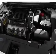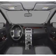Let the outside in with a built-in sunroof. Memory settings are just one of the extras. Our website offers more information on all of our vehicles. Call us today to start test driving.